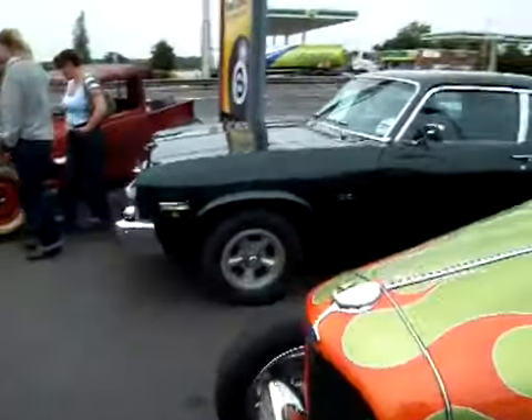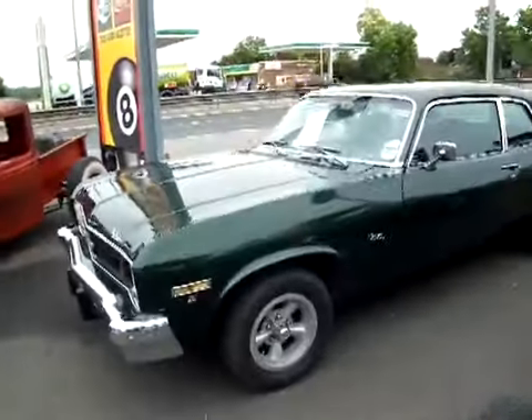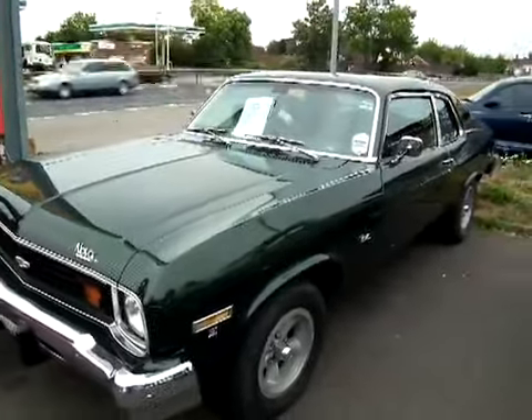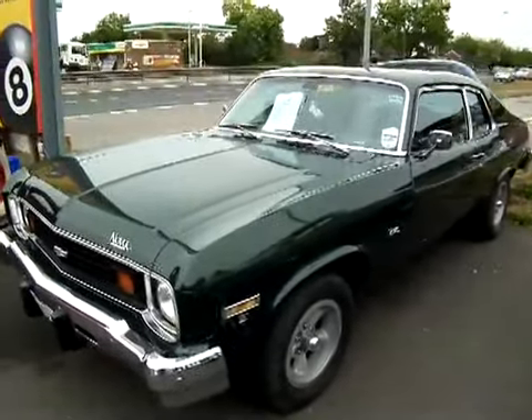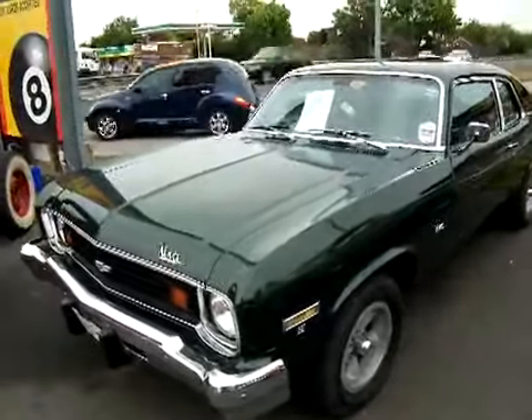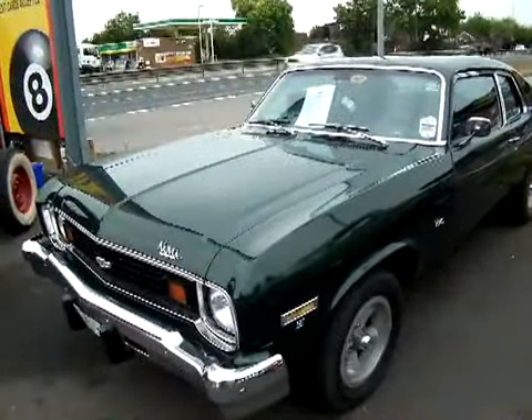And this is Dave's Chevy Nova — a 327 Chevy Nova. Not that common a car really, but still quite nice. Nice big V8 in it. And as you can see, it's up for sale — £11,000 or near offer if anyone's interested.